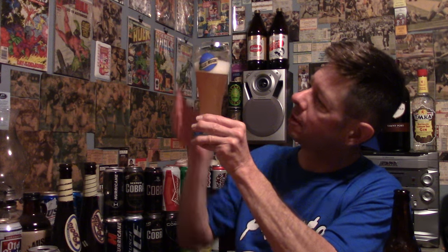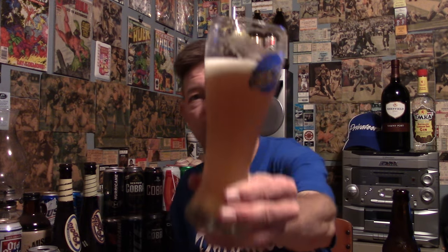Whoa, it got very milky, as you'd expect. So if you want a beer that's milky, I don't think it's going to change the flavor much — it might spruce it up a little bit.